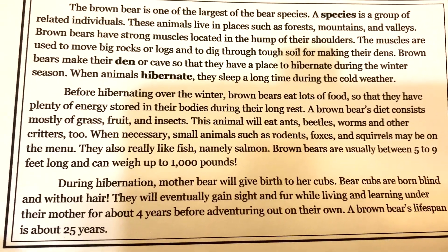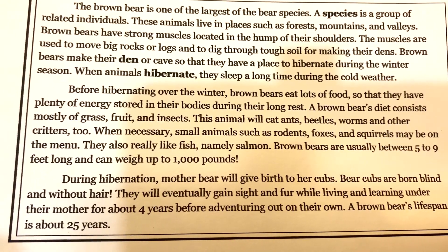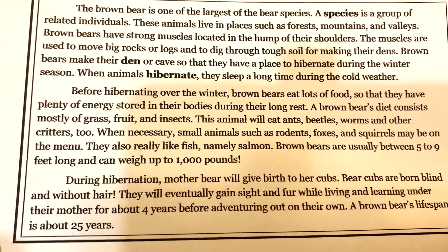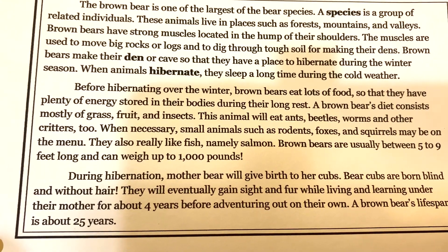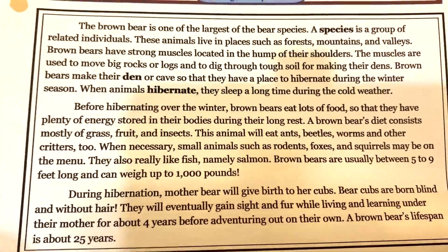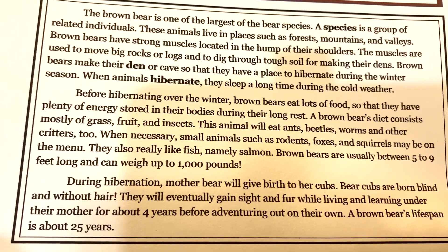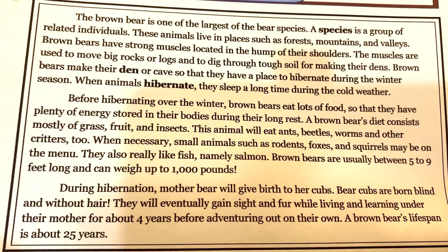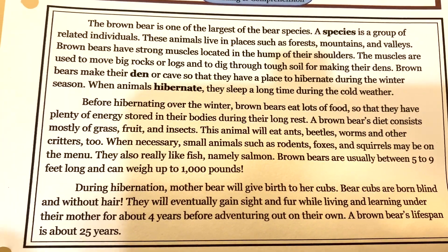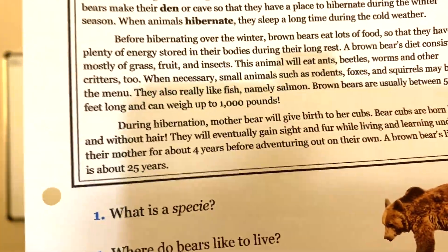When necessary, small animals such as rodents, foxes, and squirrels may be on the menu. They also really like fish, namely salmon. Brown bears are usually between five to nine feet long and can weigh up to one thousand pounds. During hibernation, mother bear will give birth to her cubs. The cubs are born blind and without hair. They will eventually gain sight and fur while living and learning under their mother for about four years before adventuring out on their own. A brown bear's lifespan is about 25 years.